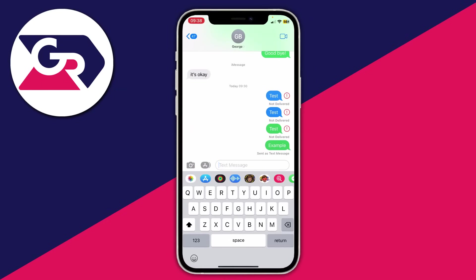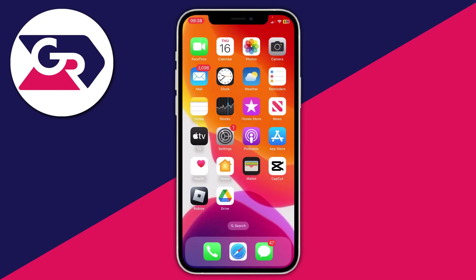If you can send iMessages but not traditional SMS text messages, this indicates a problem with your SIM card or carrier, so it's worth contacting them directly. If you're still having problems after all these fixes, consider contacting Apple to have them look at your device or find a solution for you.